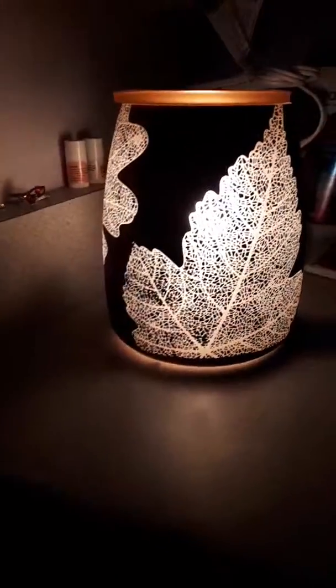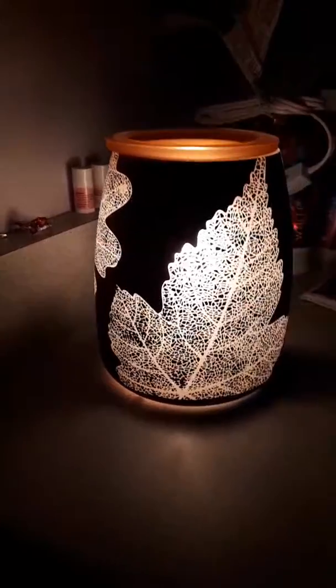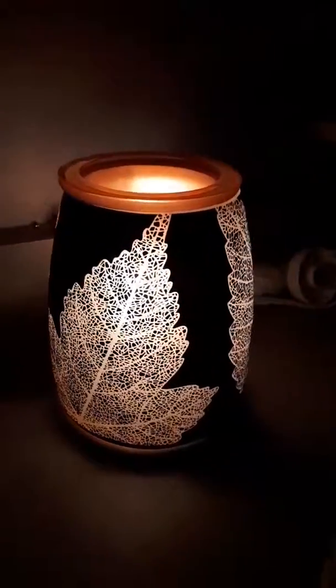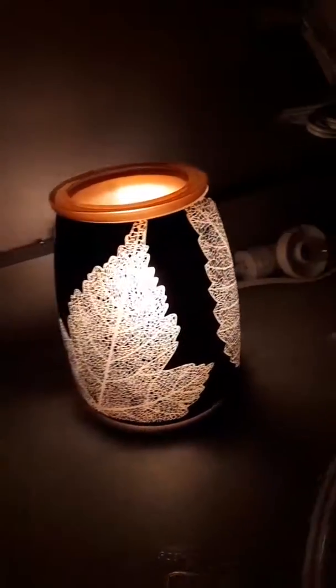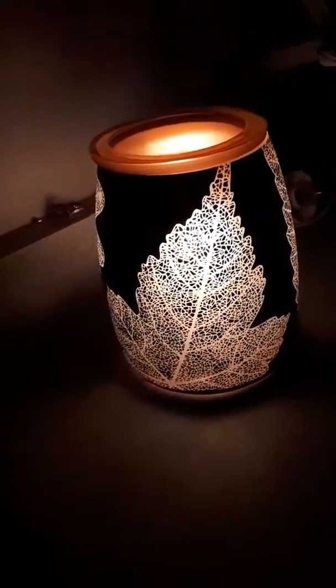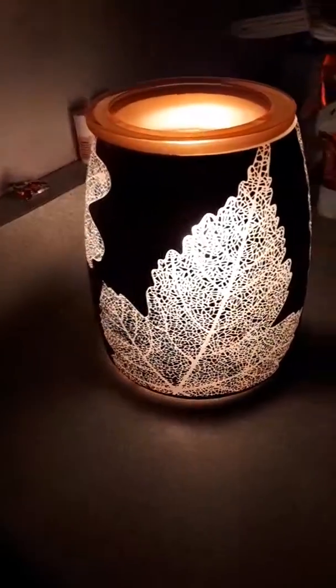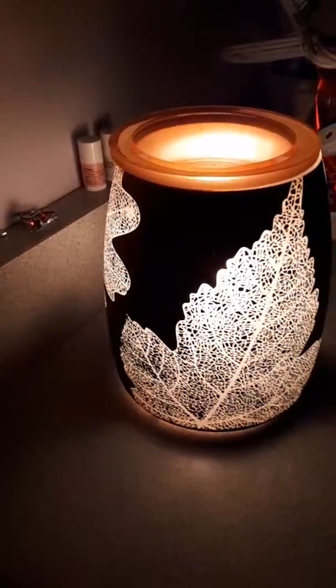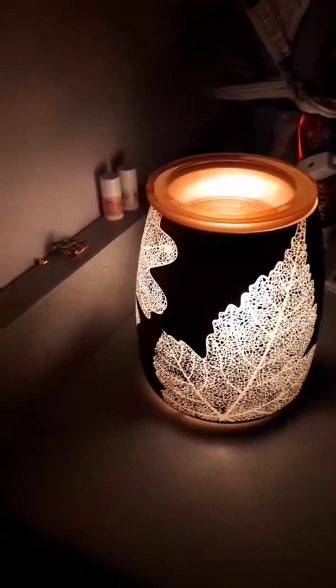As you can hear, AJ's impressed. I think this may be one of my new fall warmers. I love that we have seasonal warmers so I can put more in my house — and Brian, if you're watching this, I'm sorry but not sorry.